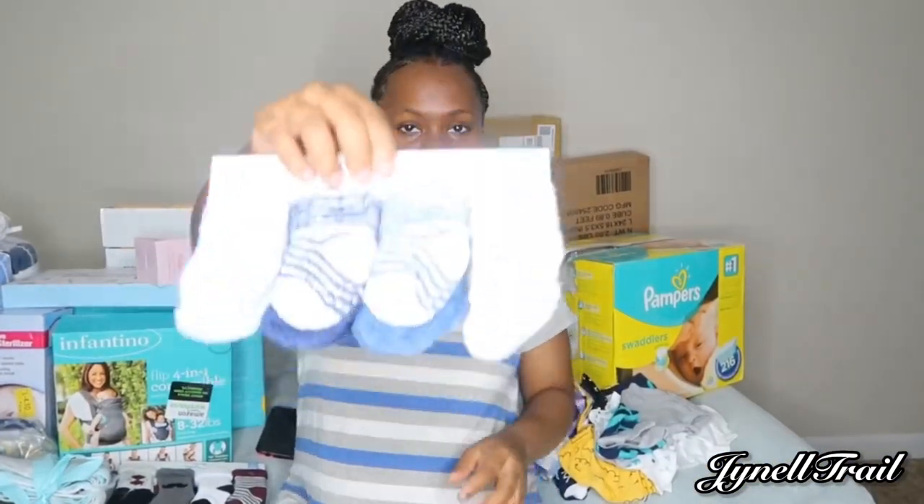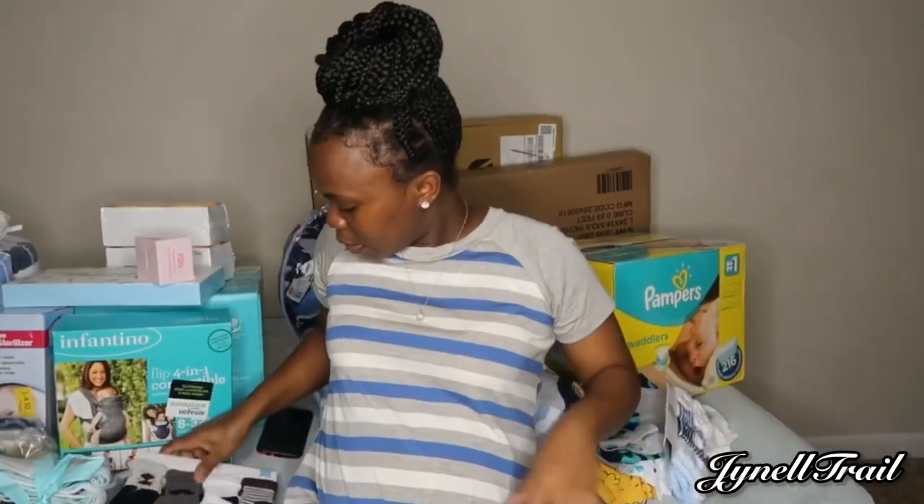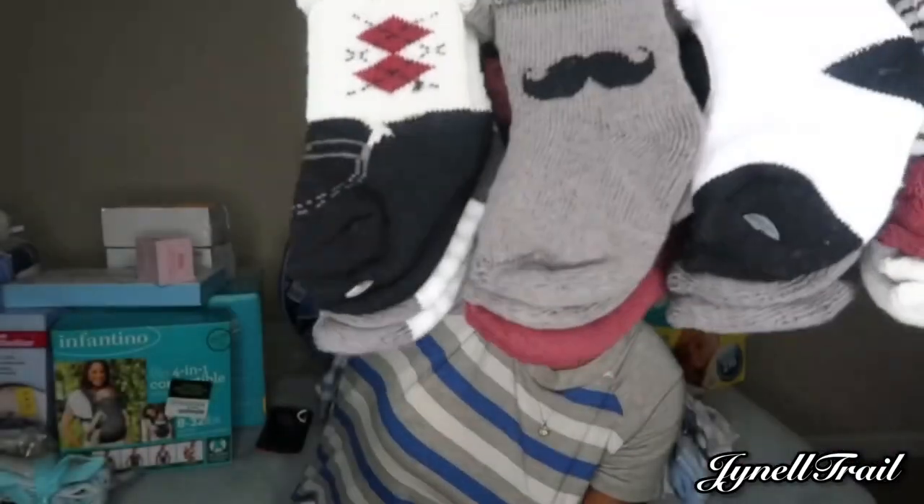We got these from Ross as well, but these are like some little furry socks — they're soft, like winter socks. They're cute — these match with the onesies that you guys saw, the one with the mustache.